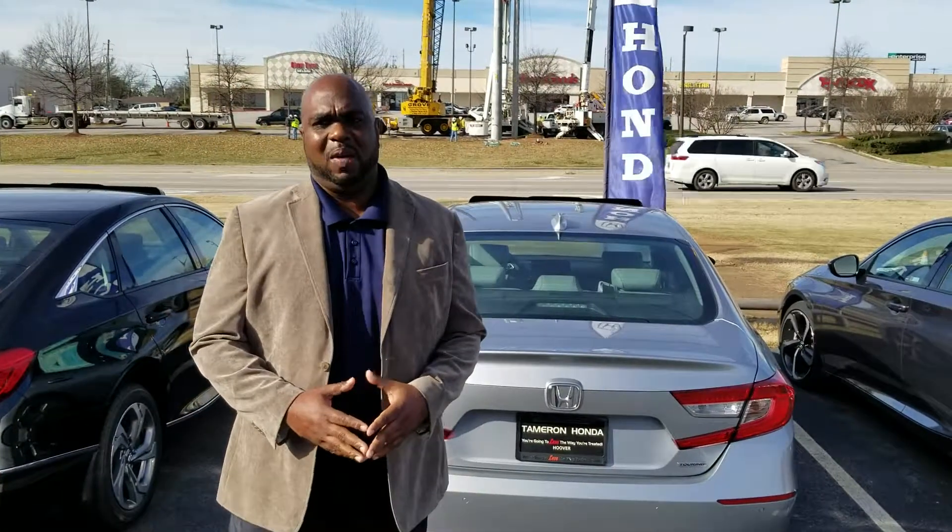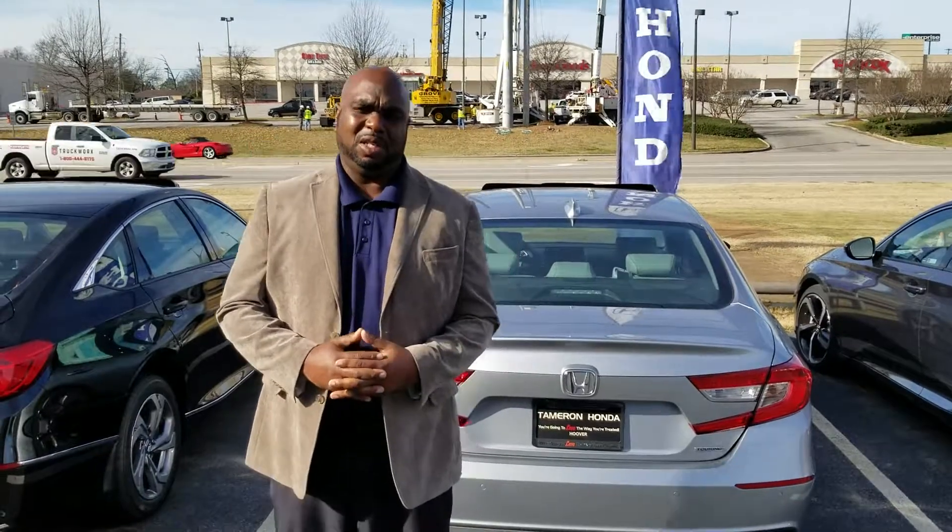Hello James, this is Jason from Tamron Honda. I want to thank you for your information request. I will be your TrueCar representative here at Tamron.